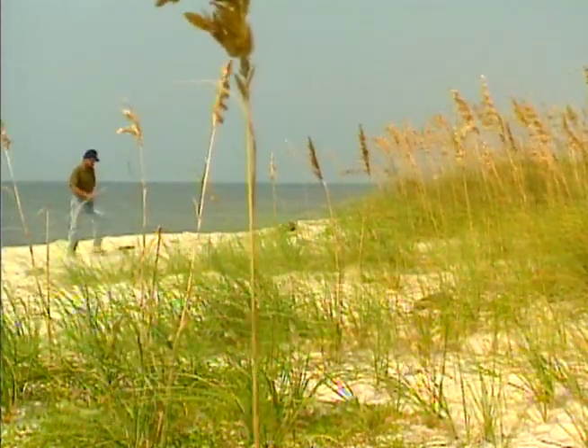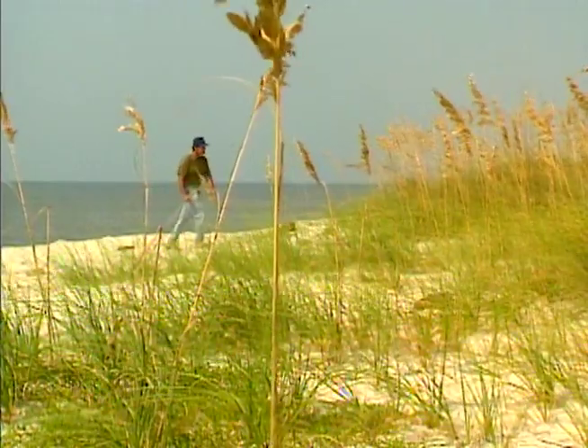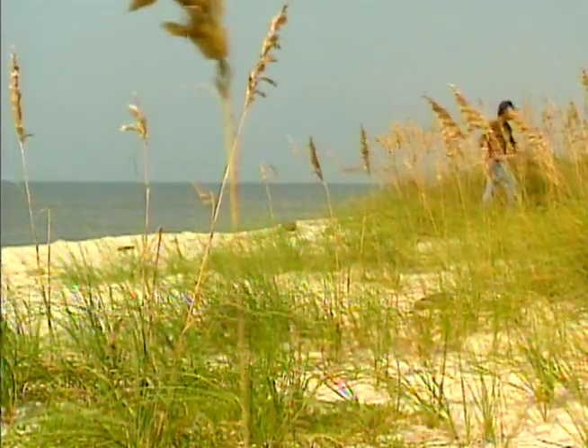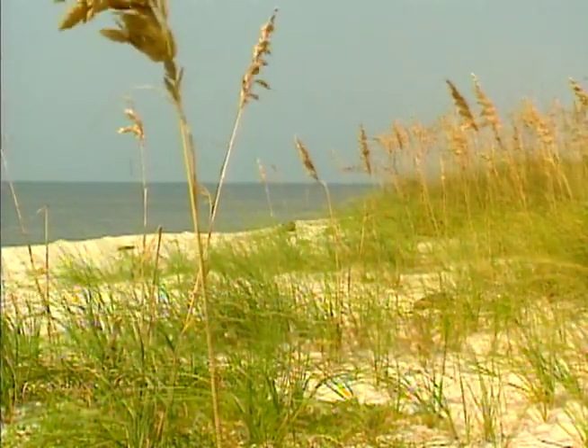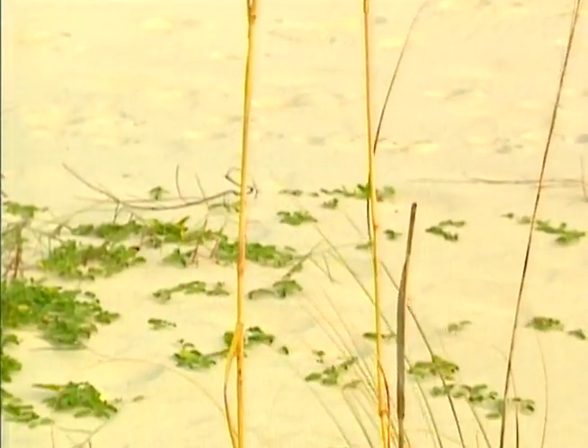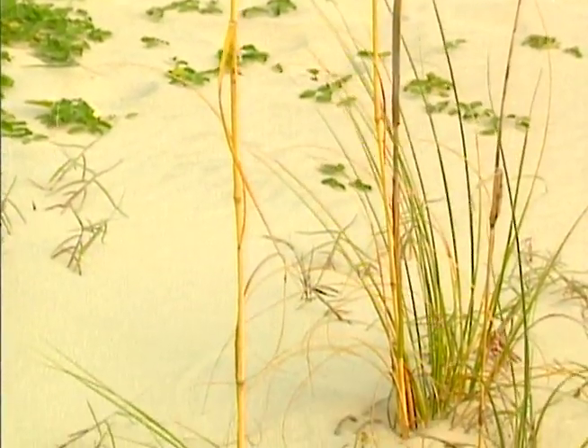As we move further away from the surf and onto the first line of dunes, the plants are protected from the salt spray and grow thicker and taller. The tall, lacy tops of the sea oats capture wind-blown sand, which sifts downward and over time builds up the dune.